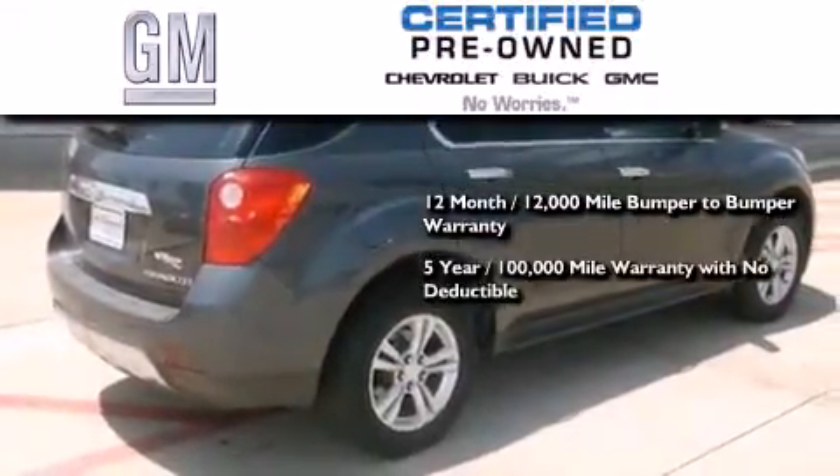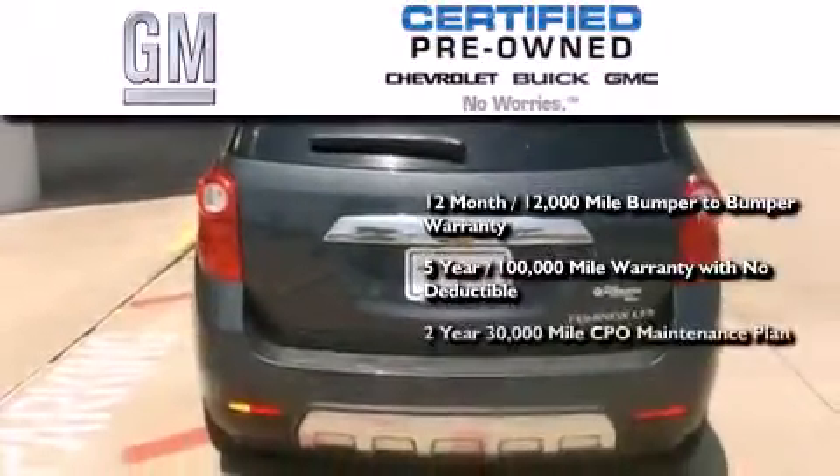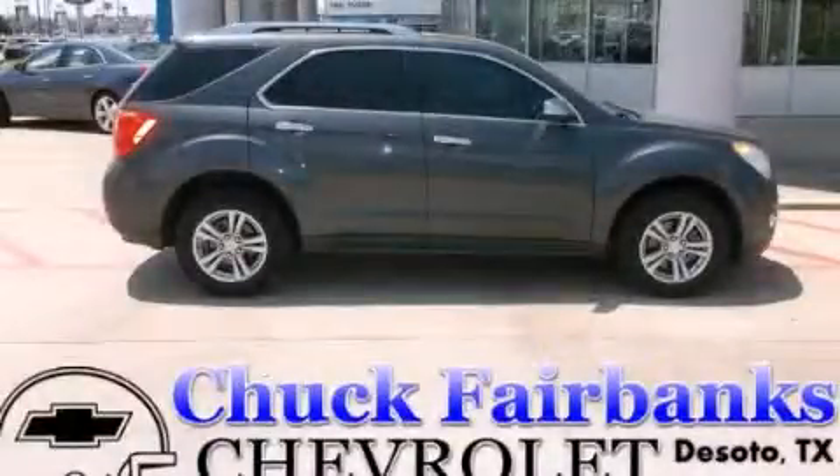100,000-mile powertrain limited warranty with no deductible, a two-year, 30,000-mile standard CPO maintenance plan, plus roadside assistance and courtesy transportation. Contact us today to arrange your test drive.